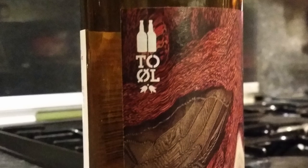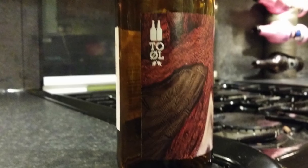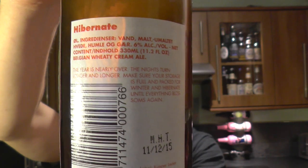There's a look at the label. Not a lot of written stuff on the front — here's the Toul badge, and that's the name of the beer.